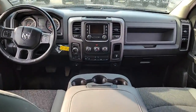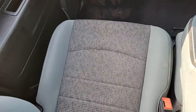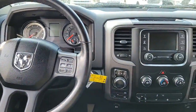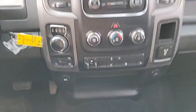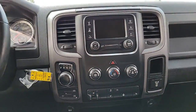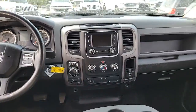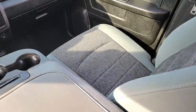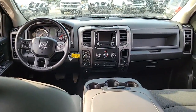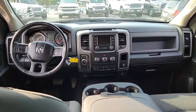Nice looking dash. These are the premium cloth seats, so it comes with a power driver seat, auto headlights, Bluetooth, four-wheel drive. It does have the trailer brake controller on there as well. Heated seats, heated wheel, five-inch display, six-two, which is nice. Inside's in really good shape too.